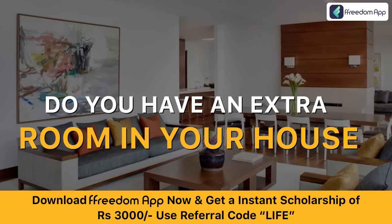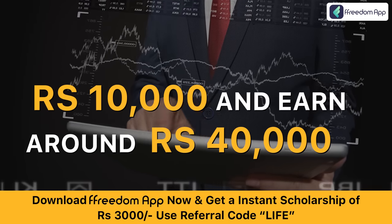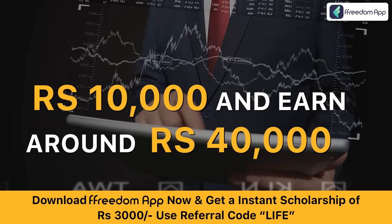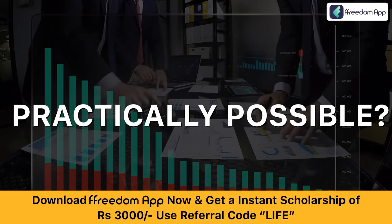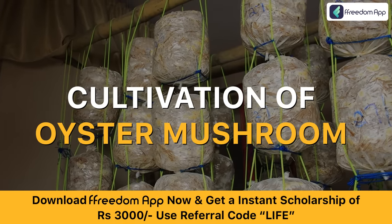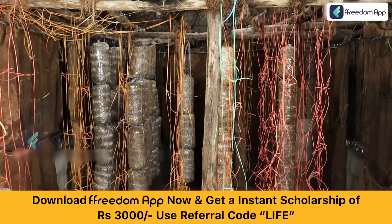Do you have an extra room in your house? Do you want to invest just rupees 10,000 and earn around rupees 40,000 as extra income every month? But is this practically possible? Yes! Freedom brings you a course on cultivation of oyster mushroom, where you will learn how to earn from a 10 by 10 room.